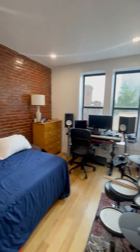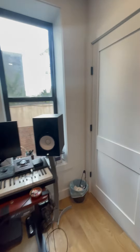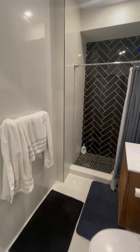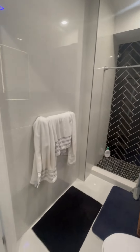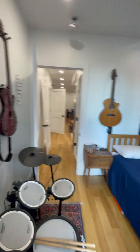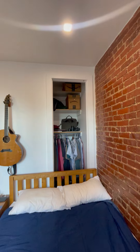This is the master bedroom with an en-suite bathroom. Super nice. And this is a queen-size bed, so you could easily get a queen in here, queen or a king.